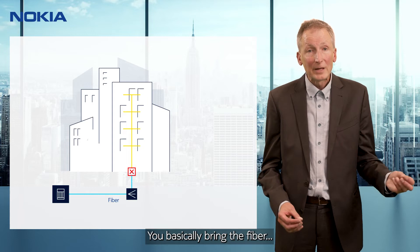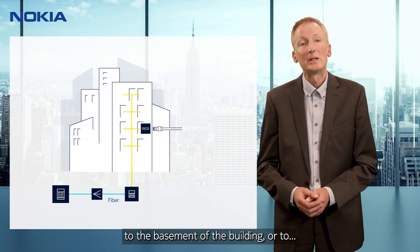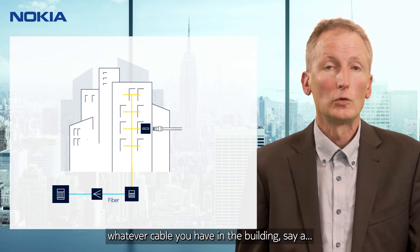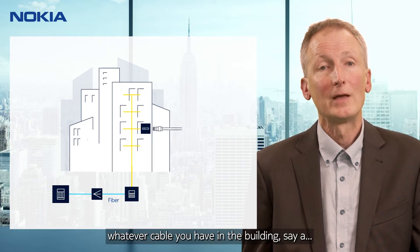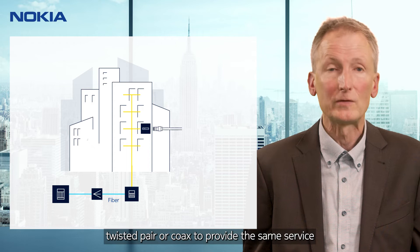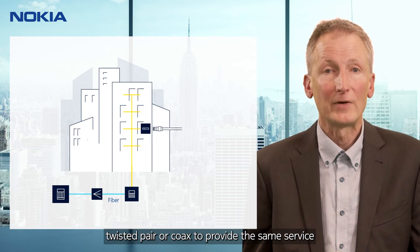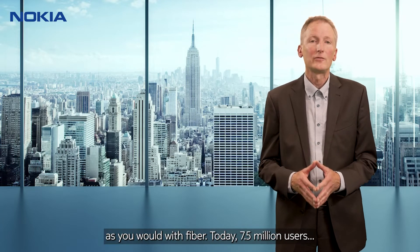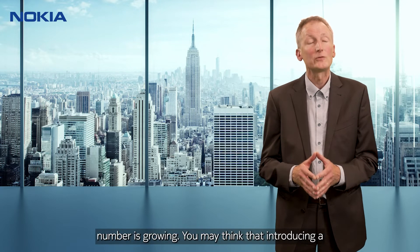You basically bring the fiber to the basement of the building or to the outside wall. Then GFAST allows you to use whatever cable you have inside the building — say twisted pair or coax — to provide the same service as you would with fiber. Today 7.5 million users worldwide are connected with GFAST and the number is growing.